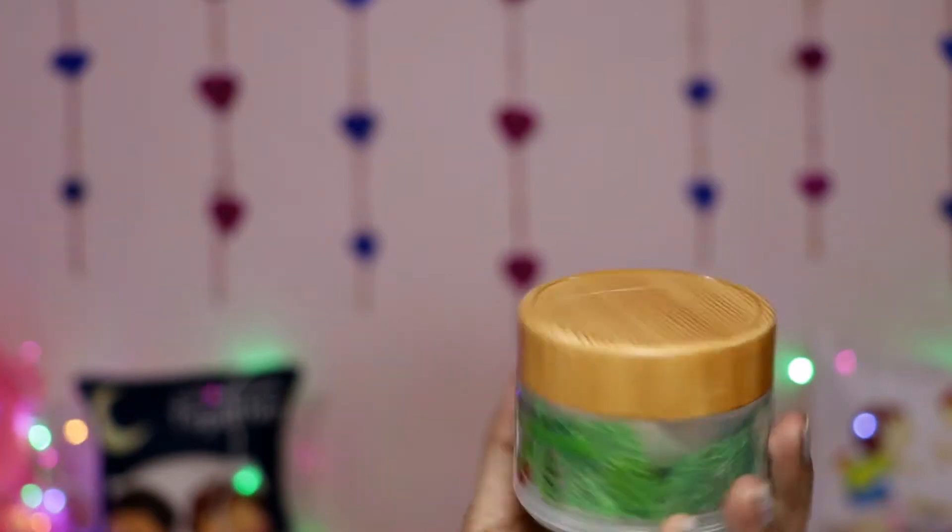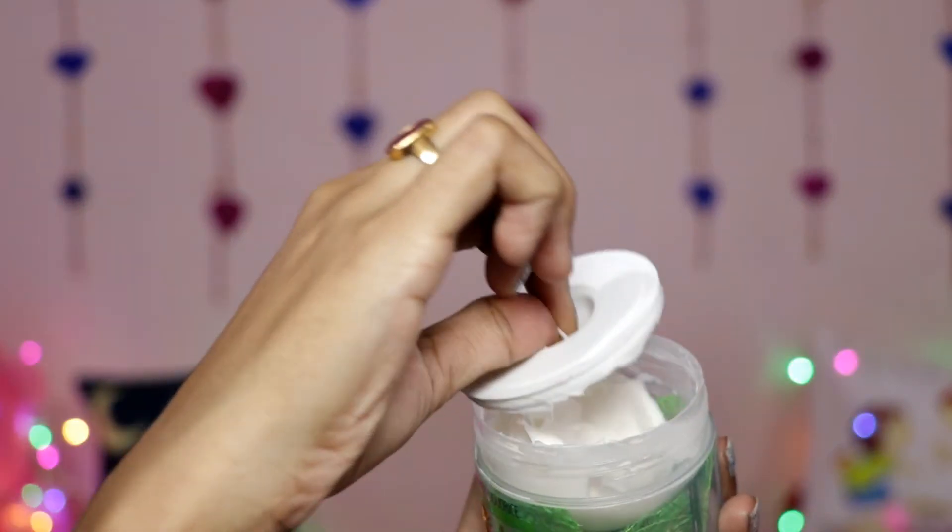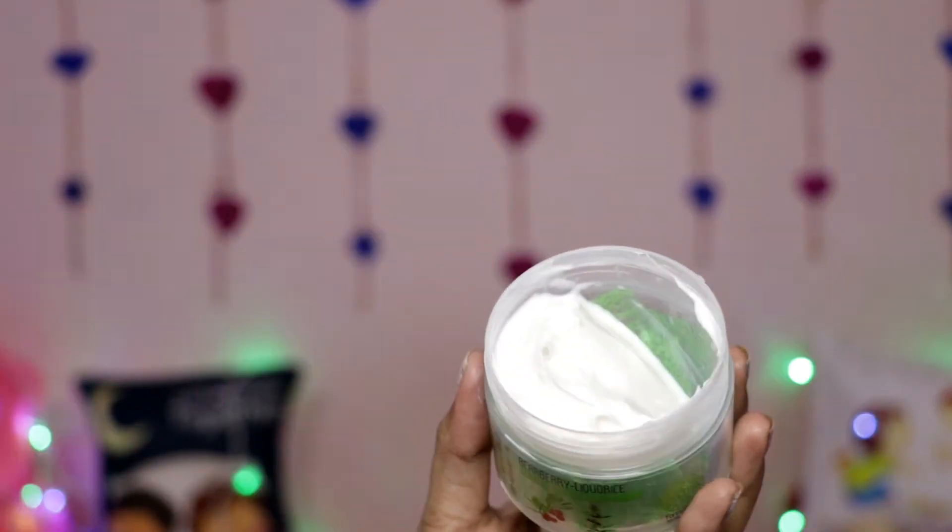The next product is another full-size product — this is Burberry Liqueurized Vitamin Cream. The packaging is great. It is a 50 ml product and it costs 995 rupees.